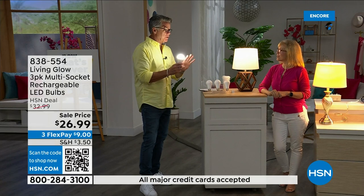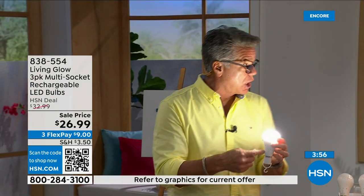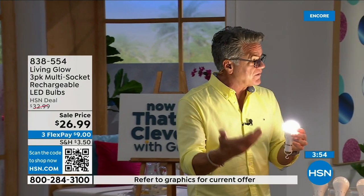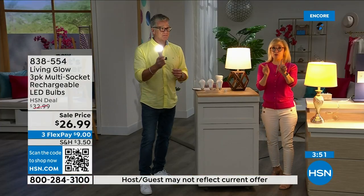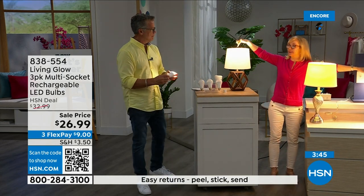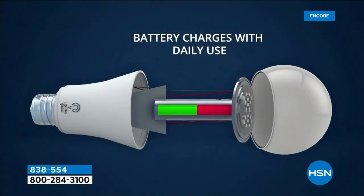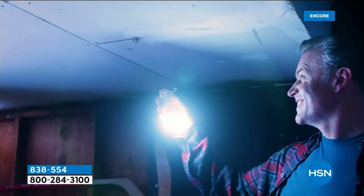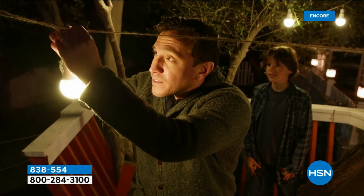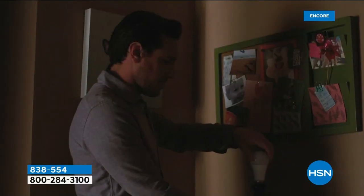All the bulbs you put in will kick on for up to six hours, and when the power comes back on they recharge automatically — going back up to the full six-hour backup. The number one question is how do you charge it: they charge when they're in the lamp. Use them every single day. You never have to take them out to charge them, and you never have to buy batteries. Inside there is a rechargeable battery — you don't have to do a thing.